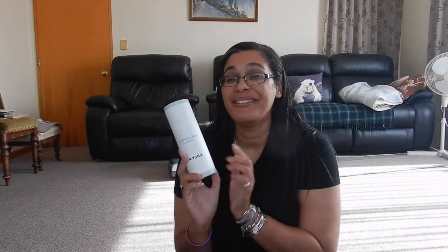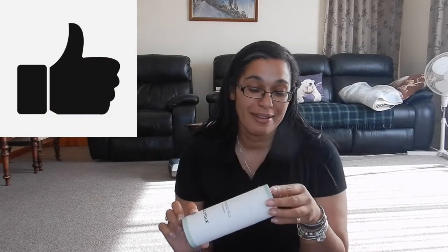Hi travellers, I'm Anne's daughter Lil Liko and welcome back to my channel. Today in the post came my new Lily Silk silk pillowcase. It's the first time I've ever had a silk pillowcase.